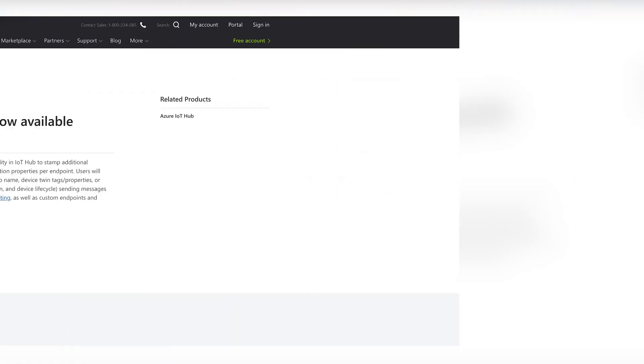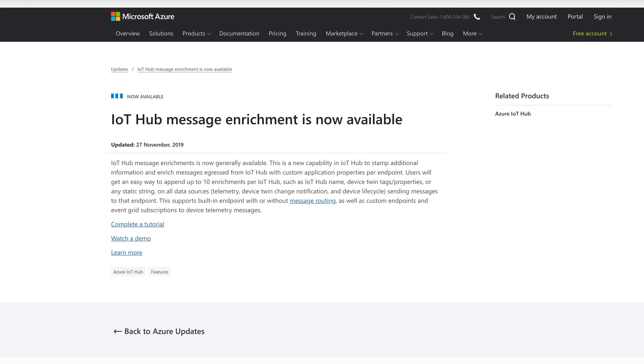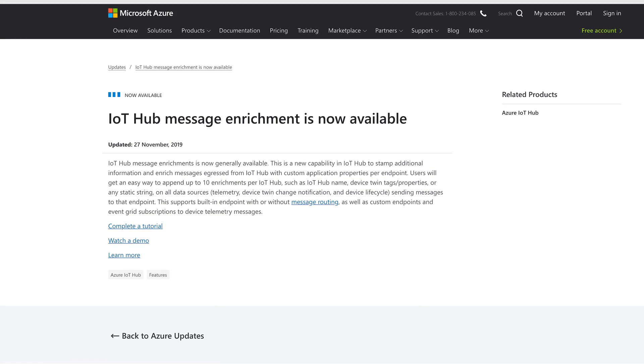The latest feature to grace IoT Hub is message enrichment. No, it isn't for creating radioactive IoT messages, but rather to stamp additional information and enrich messages sent from IoT Hub with custom application properties per endpoint. In other words, you can send applications that rely on the IoT data custom messages as they need them. You can even integrate this with Event Grid for added microservice magic.